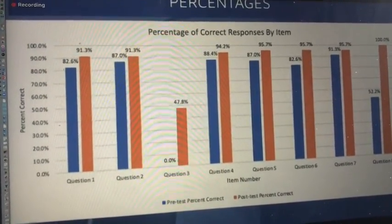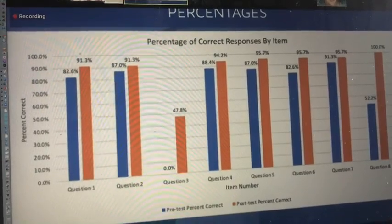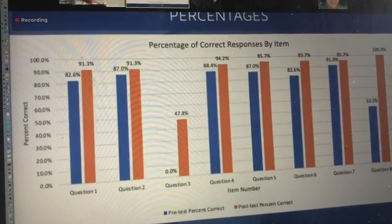The items exhibiting the highest degree of positive change dealt with length of retention from video learning and recommended number of providers on the COVID intubation team.